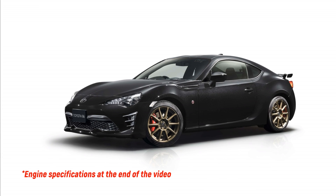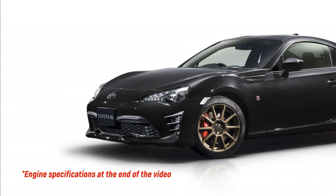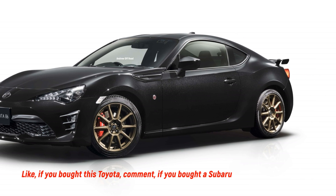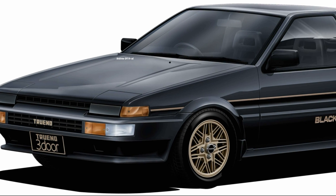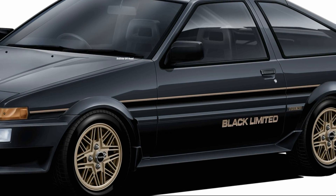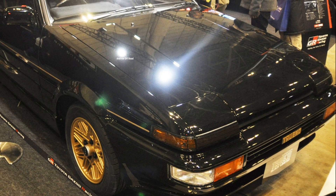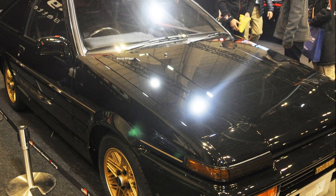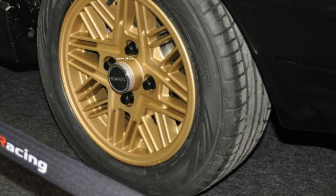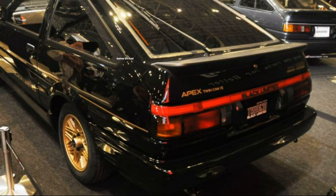Toyota 86D Black Limited: 86-unit farewell edition. It looks like the end is near for the Toyota 86, because the popular sports car is getting a farewell special edition. Although there is no 'final' in the name, the Toyota 86D Black Limited follows the path of the previous Black Limited, a farewell special edition for the AE86 that surfaced in January 1986.